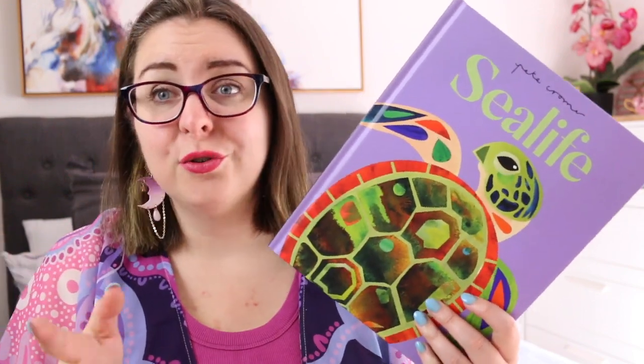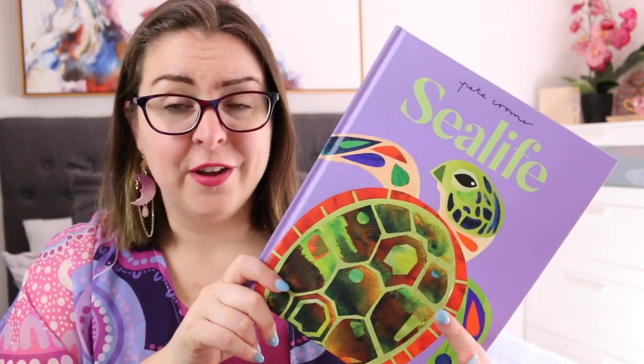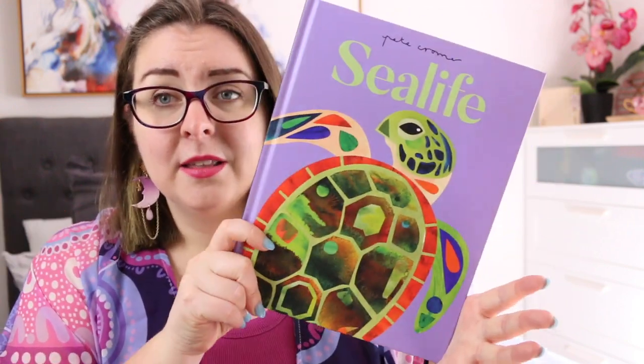Even if you're not a teacher, or you don't have kids but just appreciate great artwork, these make beautiful gifts for any age. Like, they are absolutely stunning. If I take my teacher hat off and just wear my book lover hat — I mean, it's stunning.